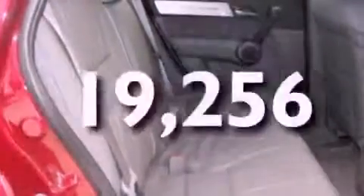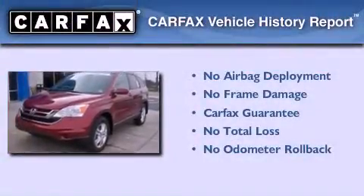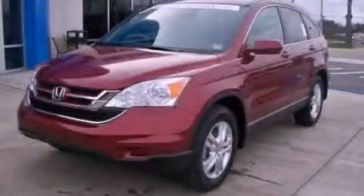This vehicle has fewer than 20,000 miles on the odometer. Not to mention, this Honda qualifies for the Carfax buyback guarantee. This automobile won't last long at this price — call and arrange a test drive now.